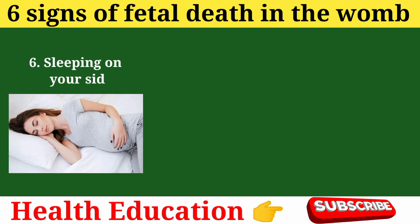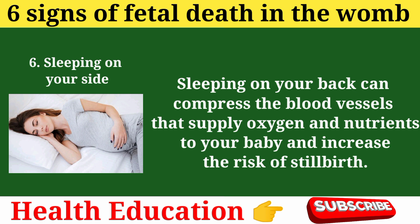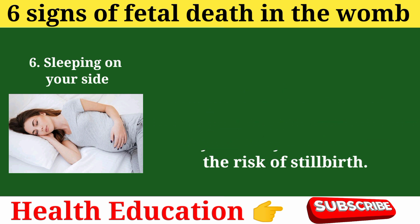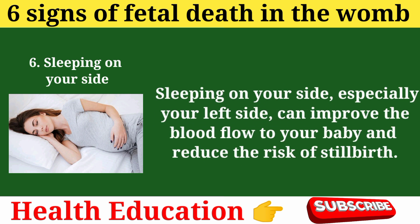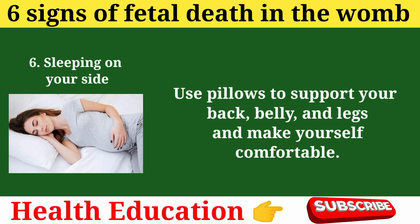Prevention tip 6: Sleeping on your side. Sleeping on your back can compress the blood vessels that supply oxygen and nutrients to your baby and increase the risk of stillbirth. Sleeping on your side, especially your left side, can improve the blood flow to your baby and reduce the risk of stillbirth. Use pillows to support your back, belly, and legs to make yourself comfortable.